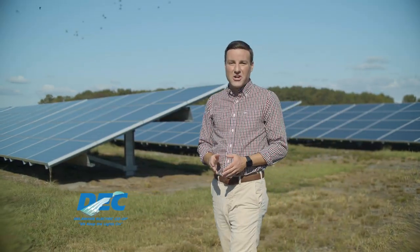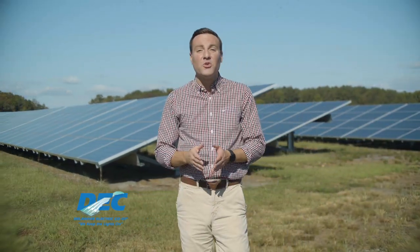For just $10 a month, Delaware Electric Co-op members can power their homes with renewable solar energy. That's the cost of a few cups of coffee. There is no contract and no panels on your roof.